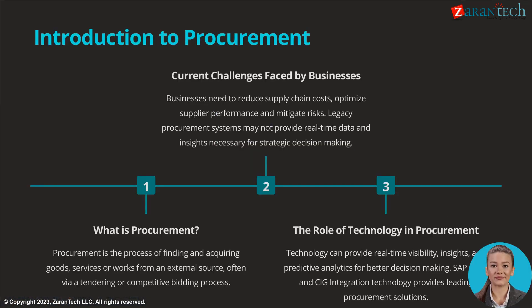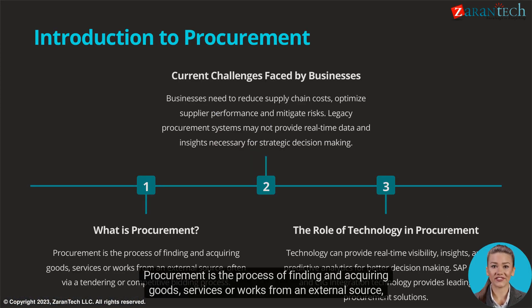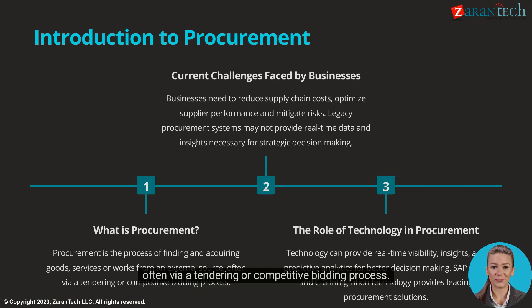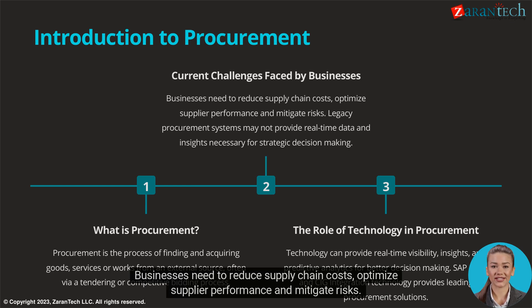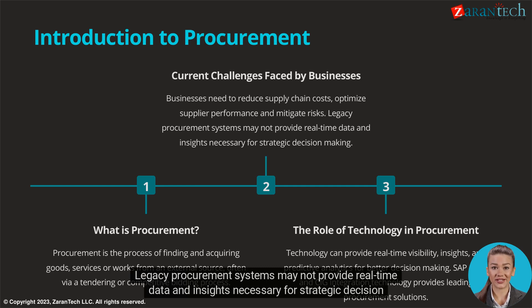What is procurement? Procurement is the process of finding and acquiring goods, services, or works from an external source, often via a tendering or competitive bidding process. Businesses need to reduce supply chain costs, optimize supplier performance, and mitigate risks. Legacy procurement systems may not provide real-time data and insights necessary for strategic decision-making.